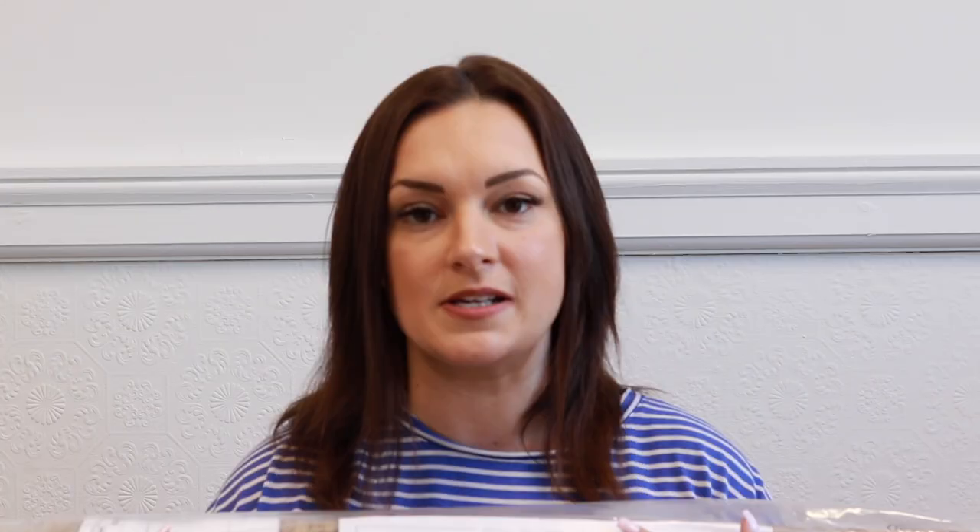I also picked up this rug — I won't get it all out because it's hard to show, but I'll either insert clips or link it below. It's called the Lohals rug and it's like a jute rug — I'm obsessed with it. I wanted one for our new house. My mother-in-law got one at the same time and it is absolutely stunning, so I know it's going to look lovely on the floor.